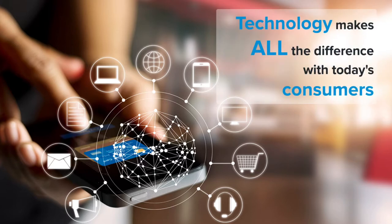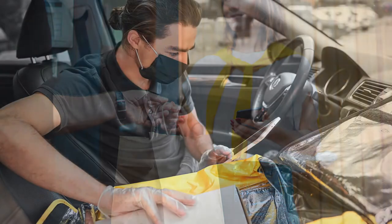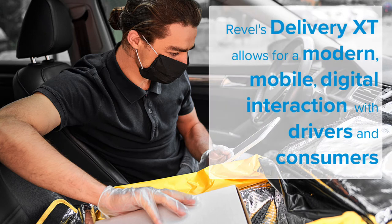If you are considering adding a delivery component to your business, you need the technology that will make it easy and efficient in order to provide your customers with the experience they expect. If you already have a delivery offering in fleet but want to modernize your operations, Revel's Delivery XT will help you get there.